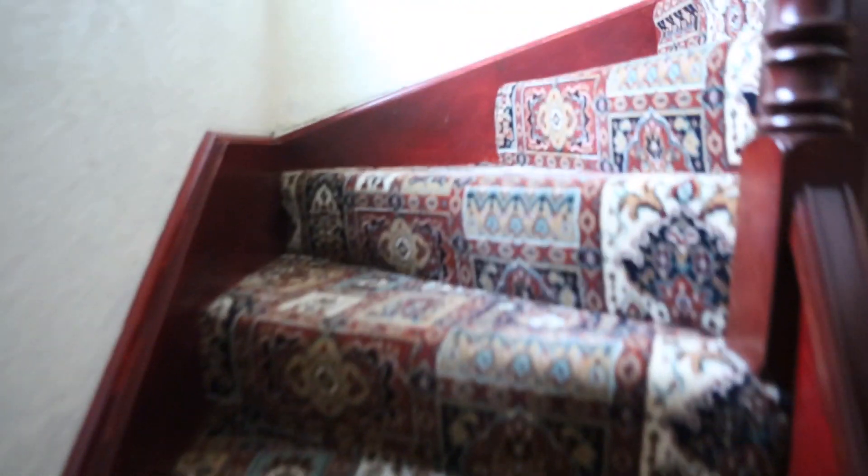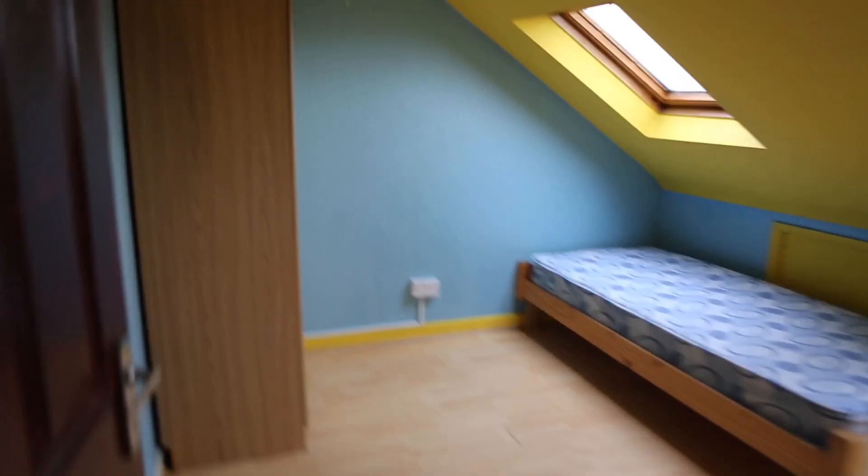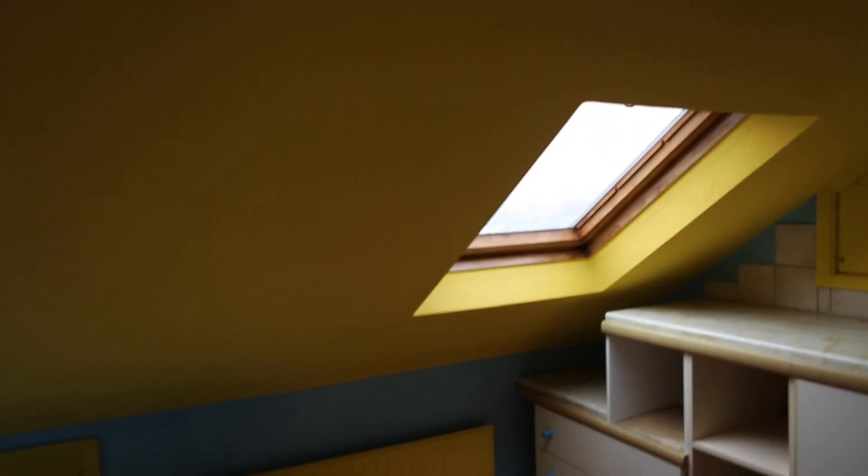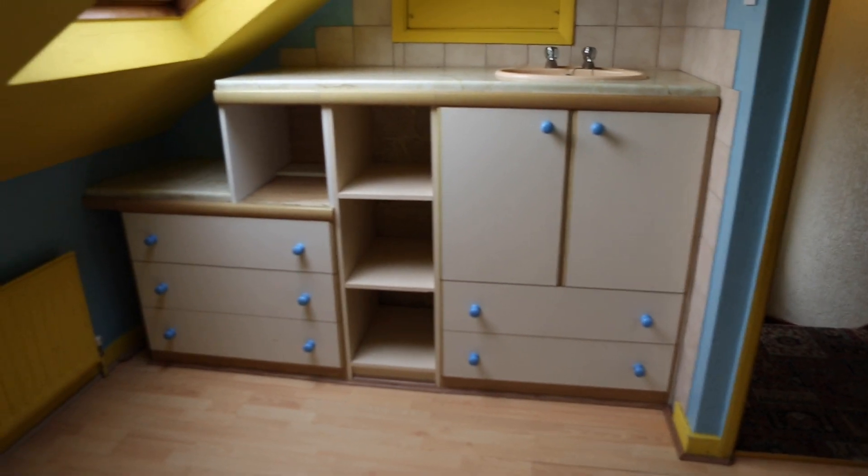Going upstairs we have room two and room one, which is the one we are visiting today. So this is the room. In here we got a single bed with two skylights in the roof. And in here we got a sink with some shelving space and chest of drawers. And in here we got the wardrobe. Behind the door we also have a mirror.